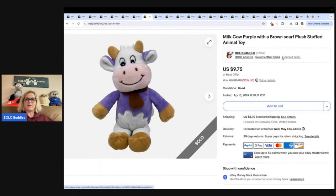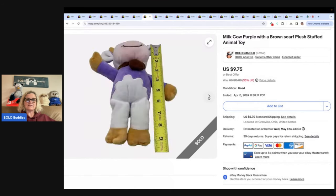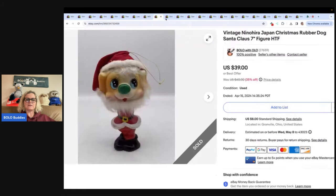This is a cow — a milk cow, purple with a brown scarf, plush stuffed animal. I got it at the Bins and sold it for $9.75 and the buyer paid shipping. Very nice condition.